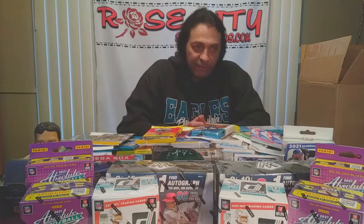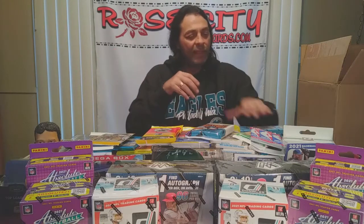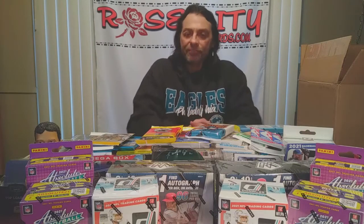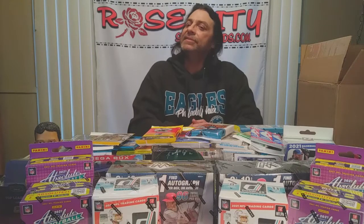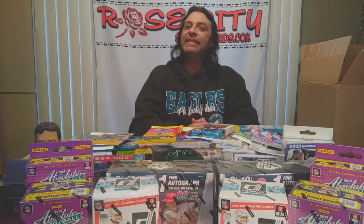Each of those winners will also be placed into the pool of entries for the group break giveaway we're doing in December. I post a link in the description below for the announcement video, which tells you all about the prizes for each of the categories in November as well as how we're going to do the group break in December — that's going to be a lot of fun. Appreciate all of your support and participation. Best of luck in your card hunts and your pack rips — Rose City out.